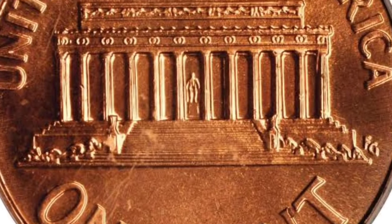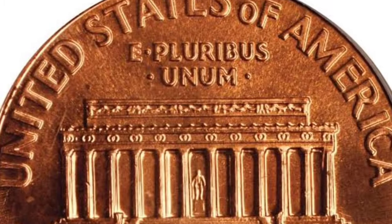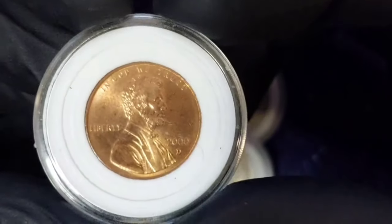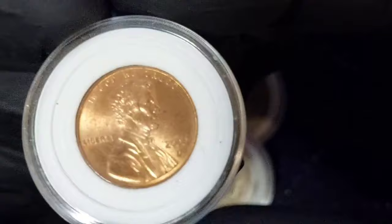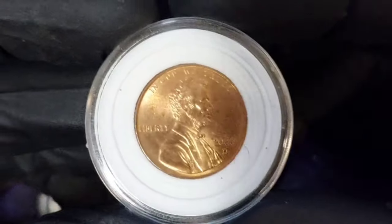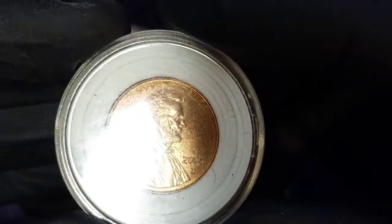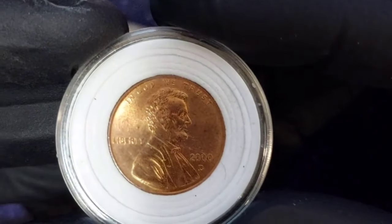Uncirculated 2000 pennies — those that have never been spent as money — are worth more than face value. The average uncirculated 2000 penny is worth 10 to 30 cents, and some are worth even more. The most valuable 2000 Lincoln penny without a mint mark was graded MS69RD by Professional Coin Grading Service and sold for $3,220 in 2008.